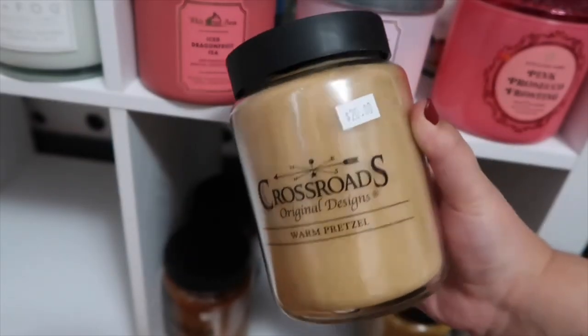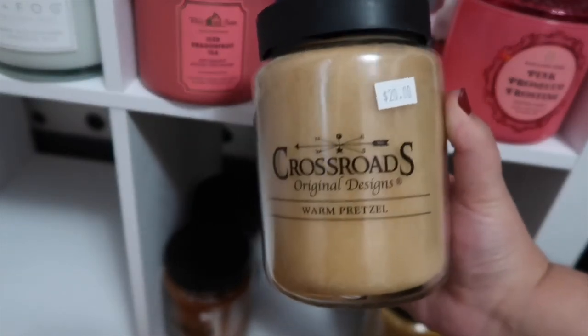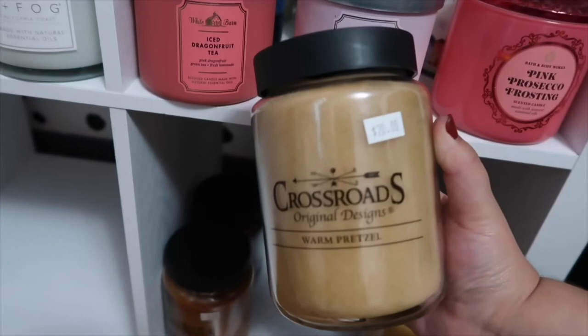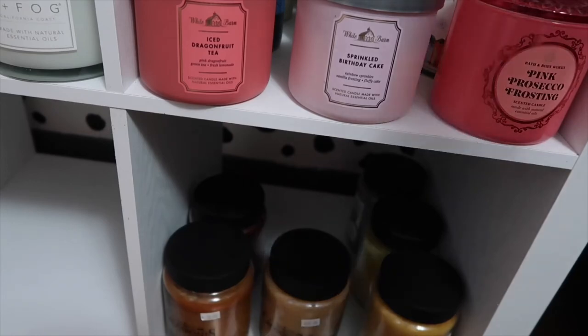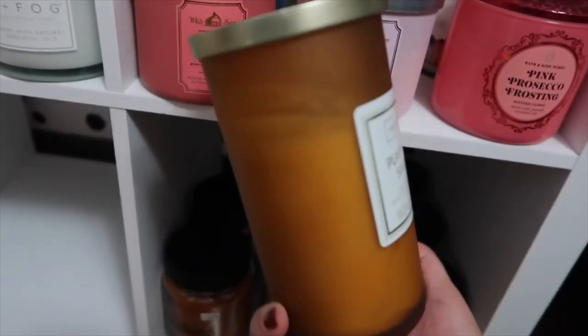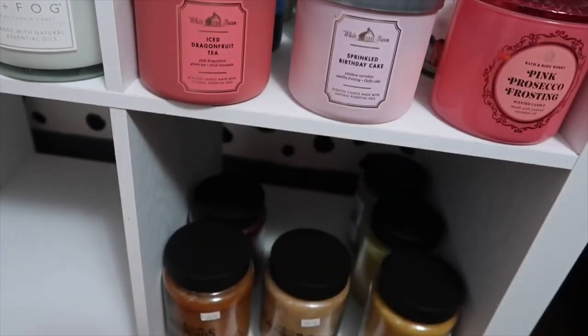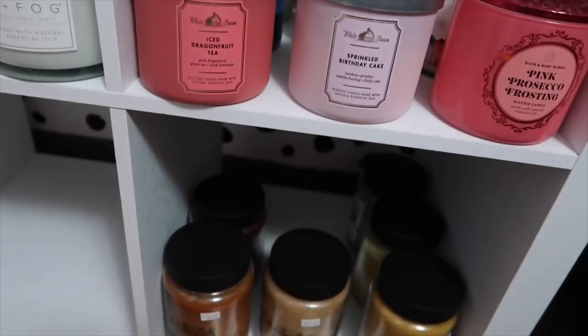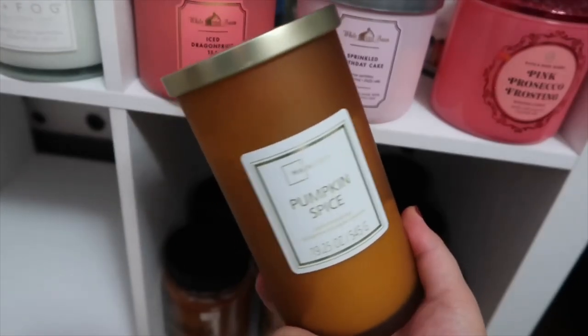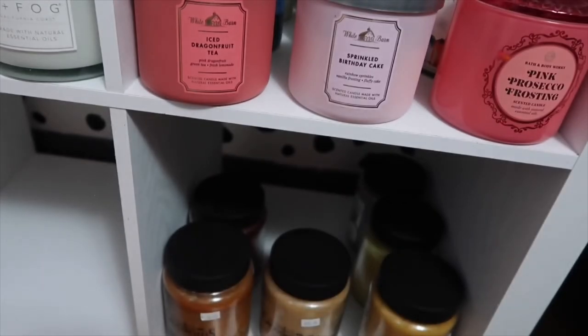I think I actually put Warm Brownie in a favorites video — and these last you forever, they take forever to burn. To more recent ones I picked up: we have Kettle Corn — also a great one for fall, it smells just like kettle corn. And Warm Pretzel — this smells delicious, like you're in the mall at Auntie Anne's, a sweet oven-baked soft pretzel. I also have two more from Mainstays: one is called Pumpkin Spice — I love the frosted glass packaging. I got this one last year and it has a great throw and was only like six dollars. These make perfect gifts. I also have Warm Apple Pie burning in my room along with Pumpkin Apple from Bath & Body Works, just trying to get those ones used up.